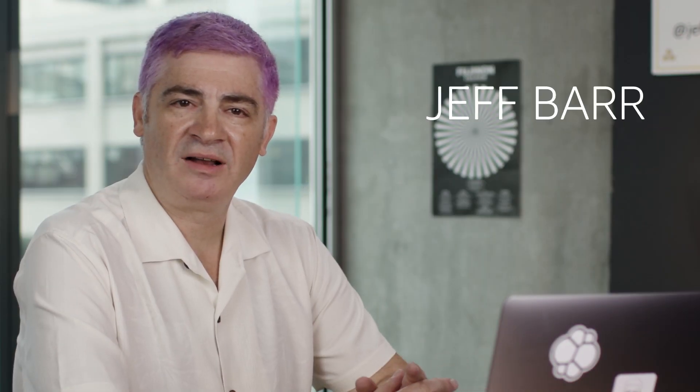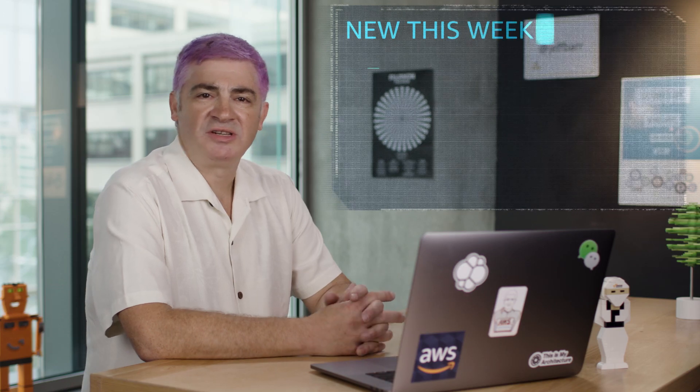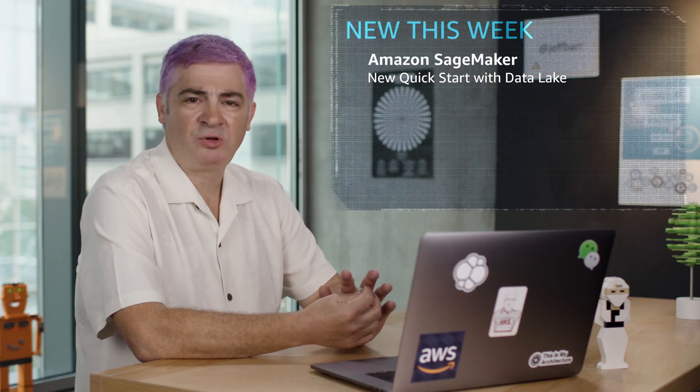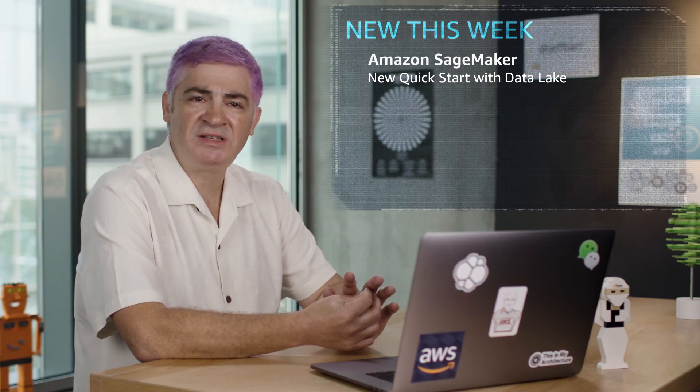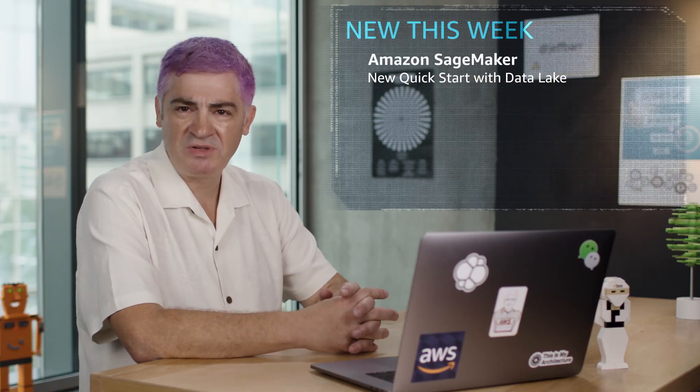It's Jeff Barr here at AWS in Seattle. Here's some news from this week that caught my eye. On the AI and machine learning side, we just launched a new quick start for Amazon SageMaker. The template runs for about 15 minutes and deploys a set of resources to build a complete data lake that uses SageMaker, S3, Kinesis, and Kinesis Streams.